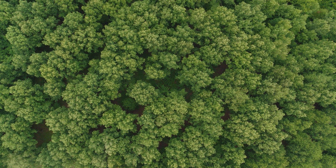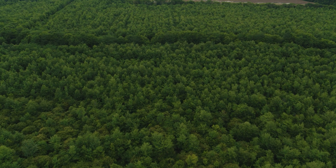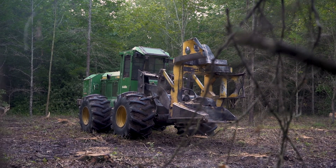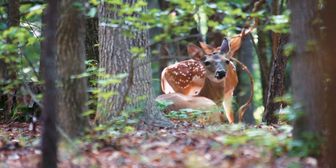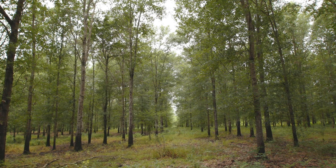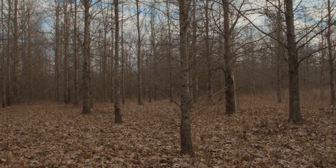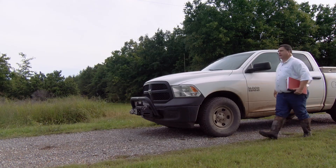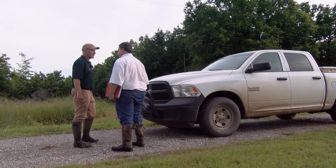Bottomland hardwood forests make up more than 75% of the restored acres on wetland reserve easements in the Mississippi Alluvial Valley. Therefore, management of timber stands is a critical consideration in meeting wildlife habitat objectives on your easement. This is the first of two videos that will address forest management guidelines as well as share details relating to forest treatment decisions. We will also discuss how to work with your local NRCS office to obtain guidance and approval.